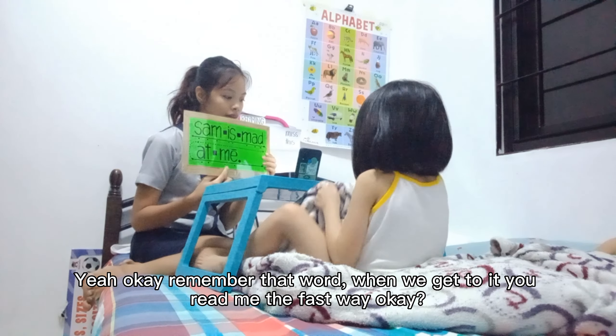You're going to wait for me. It's my turn for the game. Love it. Is. Mad. At. Me. Yeah, good job. Again. Let's do it again. Sam. Is. Mad. At. Me. Yeah, good job.